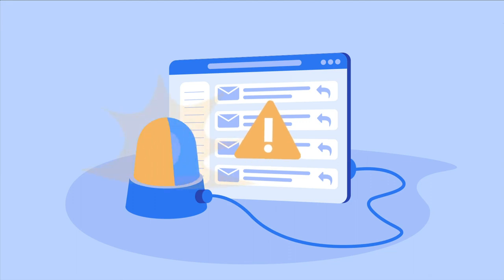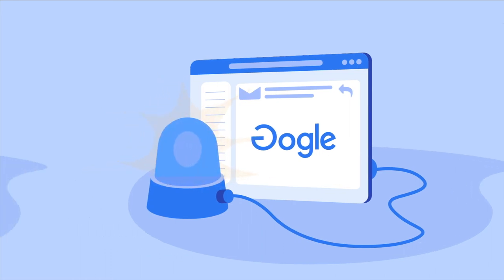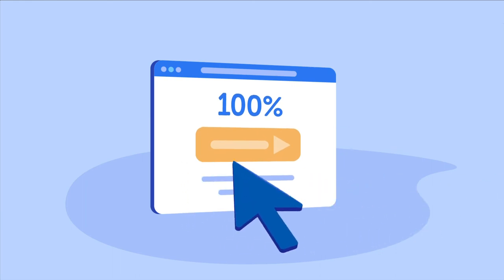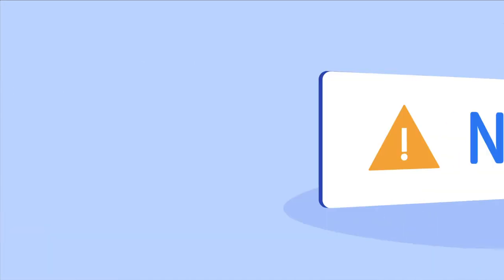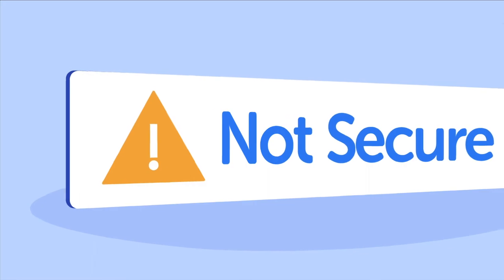If you get an email claiming one of your accounts has been suspended, hacked, or compromised, look for telltale signs in the message — things like typos, incorrect logos and formatting, and suspicious sender addresses. Don't click any links, and if you're still unsure, navigate to the website they're claiming to be manually to check your account. Don't reply. Use the contact form on the real website if you need to get in touch.